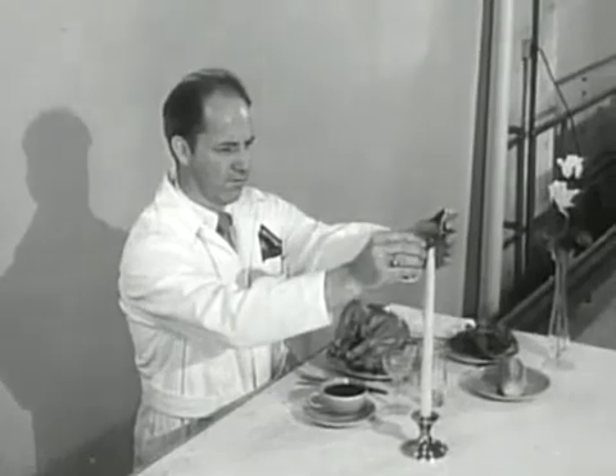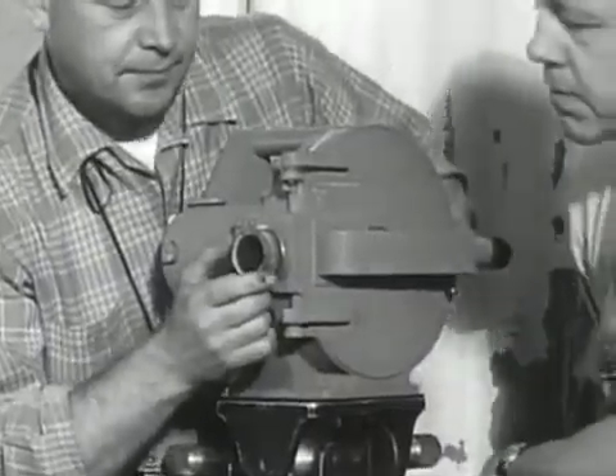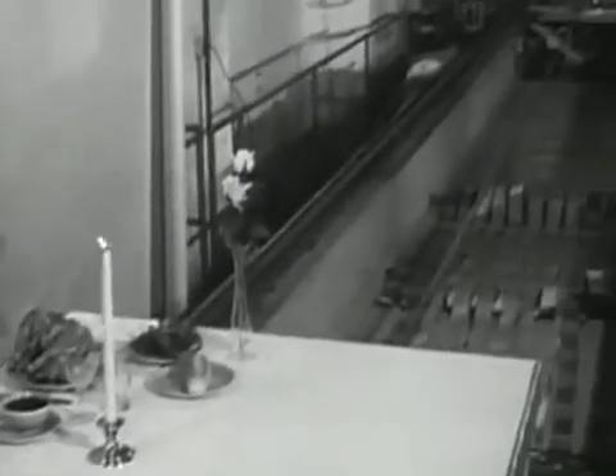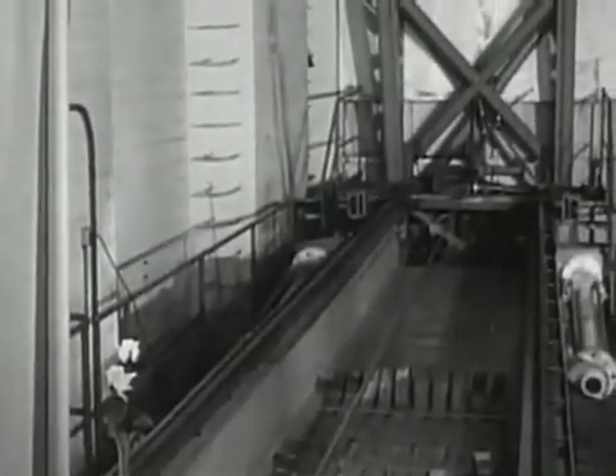Six days a week, missile parts are clamped to this test table with complex instruments like this FASTEX camera recording what happens to them. The purpose of this gigantic machine is to duplicate the jolting forces of a rocket takeoff under controlled laboratory conditions.